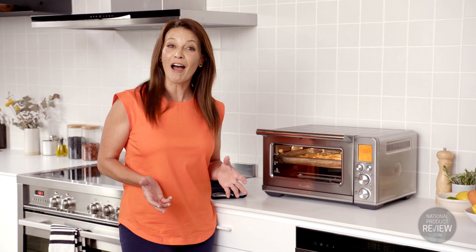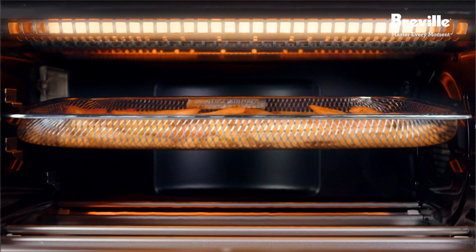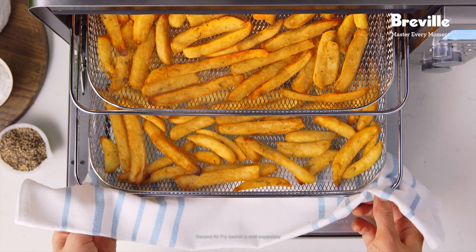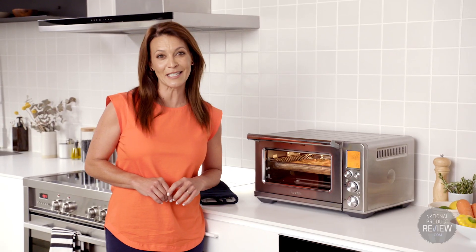If you're looking to airfry, the new airfry technology is perfect. It uses high temperatures and super convection to create a greater volume of hot air, ensuring fast and even heat distribution.